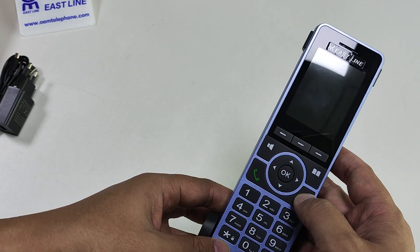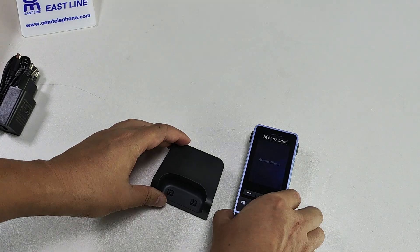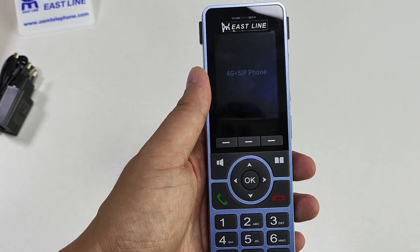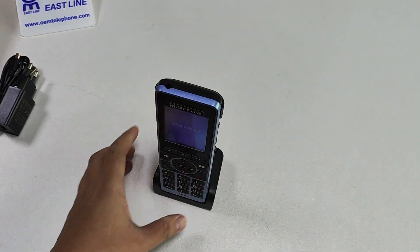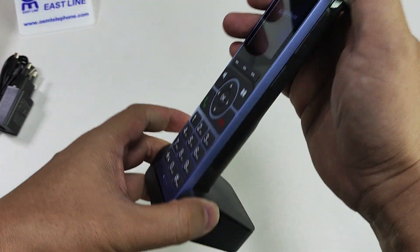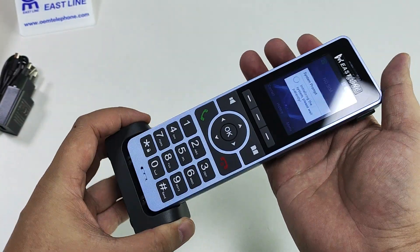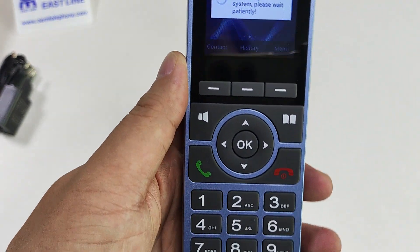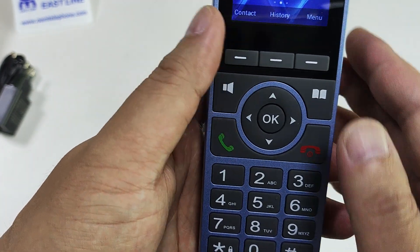Now turn on. This phone is very nice. You can check it out — the battery touch and feeling is very good. Also this menu.